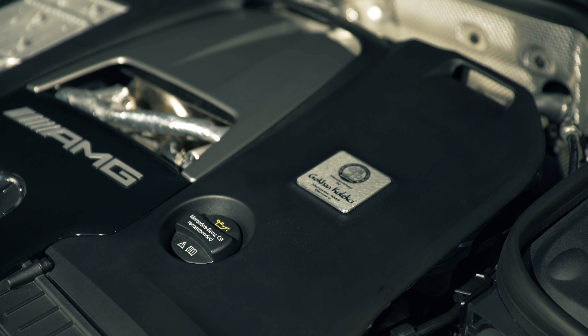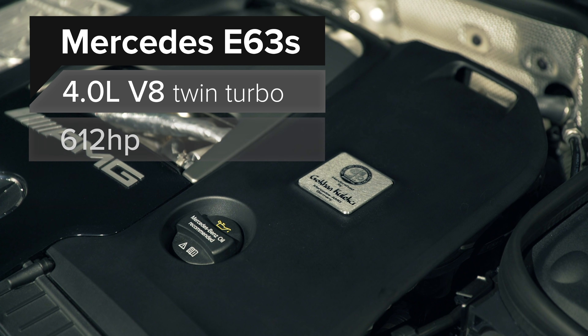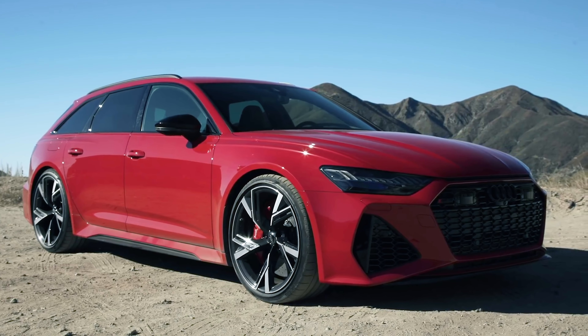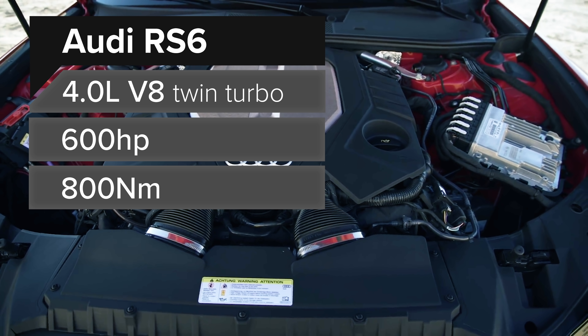What about the E63 S? That delivers 612 horsepower and 850 newton-metres of torque — which, you guessed it, is also the same as in the old car. It does mean that the E63 estate is still more powerful than an Audi RS6, which only makes 600 horsepower and 800 newton-metres of torque. But honestly, both cars are mega fast.